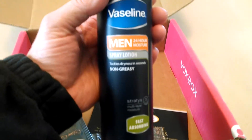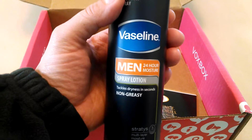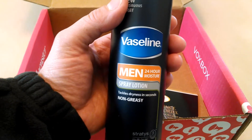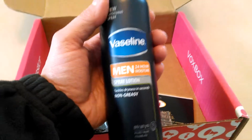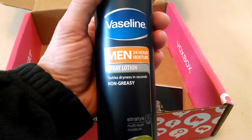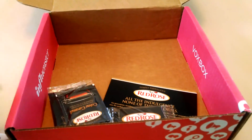Let's see, this is a big bottle — a full-size bottle of Vaseline for Men. It's the Vaseline for Men Spray Lotion. It's $7.99 for a can that's this large, so this looks pretty interesting. It's a non-greasy formula, and it's supposed to provide 24-hour moisture.